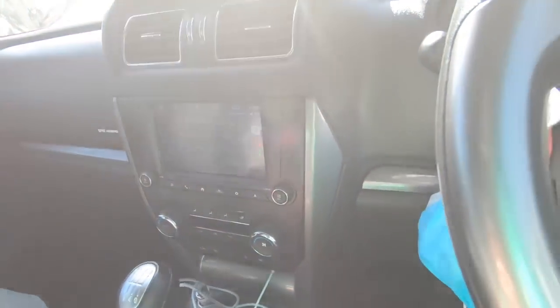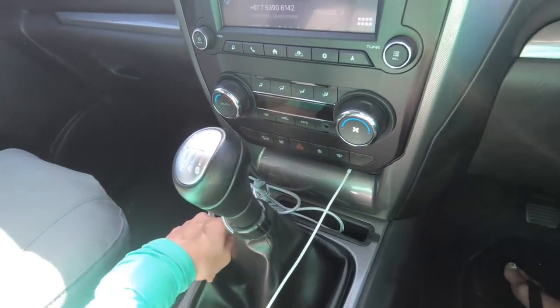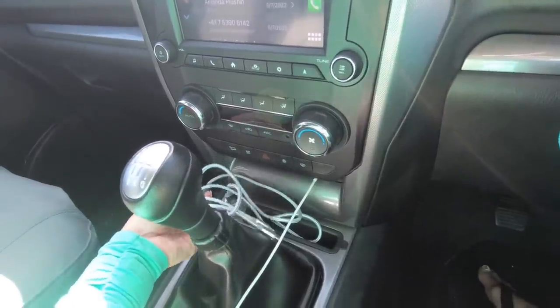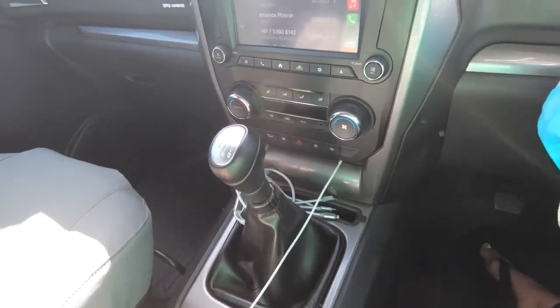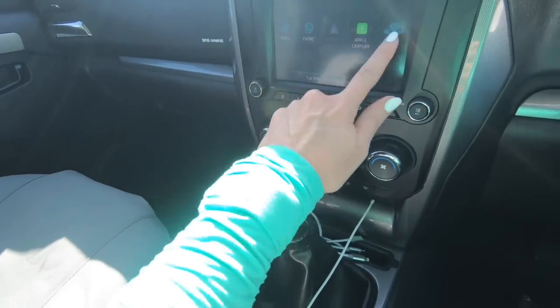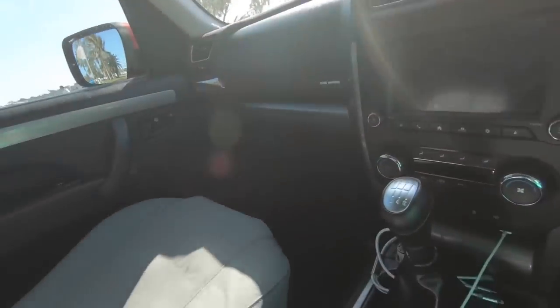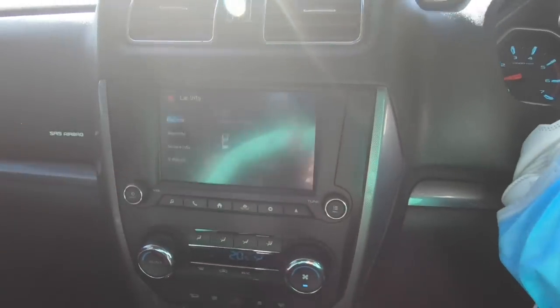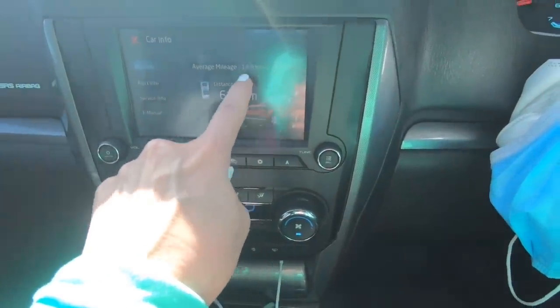First of all, let's look at Apple CarPlay — you need to plug it into a USB. I use this other USB here for other instruments I want to use, or you can just use your cigarette lighter. This is the entertainment system home screen. You've got your car info — if I turn the car on, we'll be able to see your mileage, so at the moment it says I'm doing 4.9.